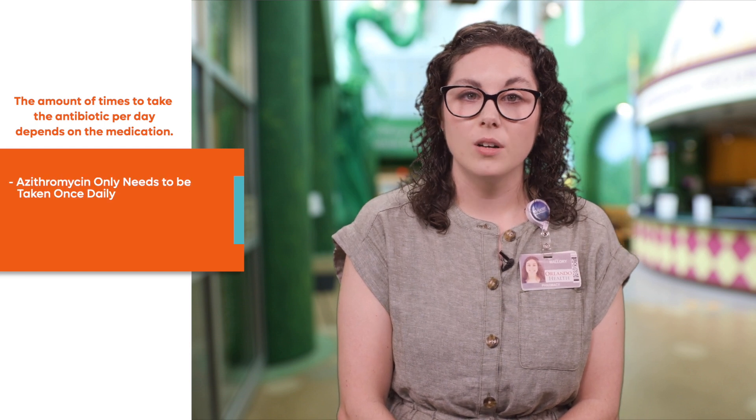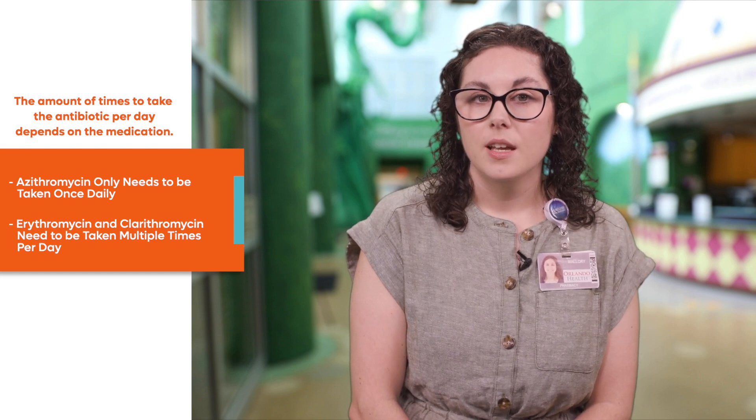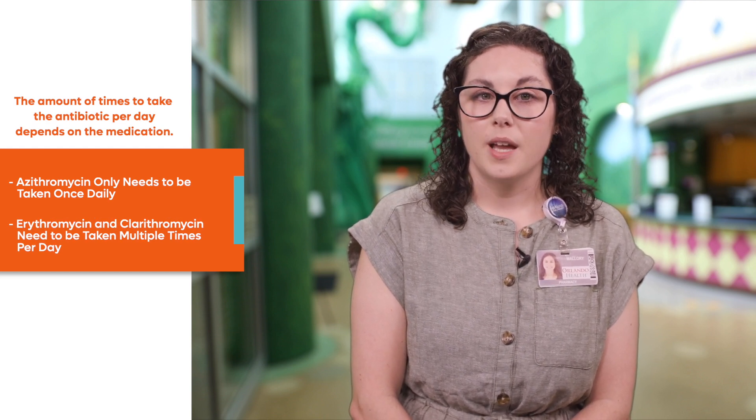The amount of times to take the antibiotic per day depends on the medication. For example, azithromycin lasts a long time in the body and only needs to be taken once daily, while erythromycin and clarithromycin need to be taken multiple times per day. Review the label on the prescription bottle to ensure that you understand the dosing instructions.